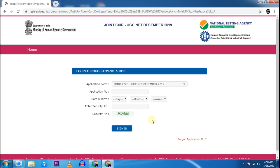Now we have to wait for the final cutoff — how much for JRF and how much for NET. You will get the cutoff today, and if I have any information I will share it in the video. Thank you so much for watching.